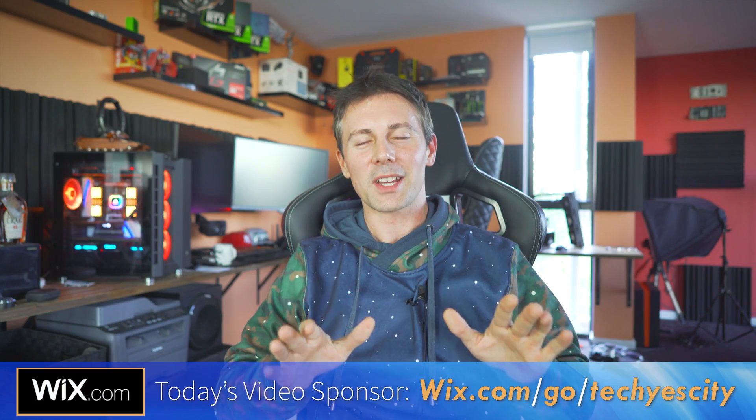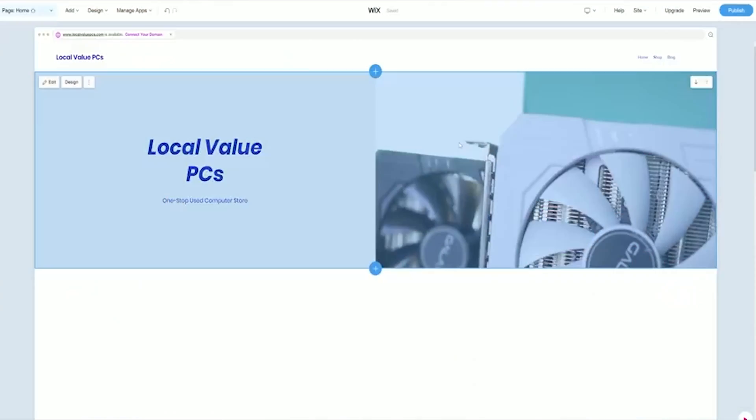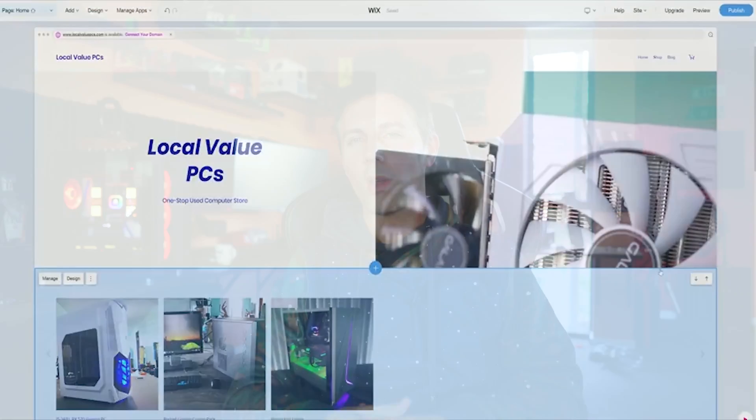On your way out, be sure to check out today's video sponsor Wix, where you can build a professional looking website for absolutely nothing. Links in the description below. I'll catch you in another tech video very soon.